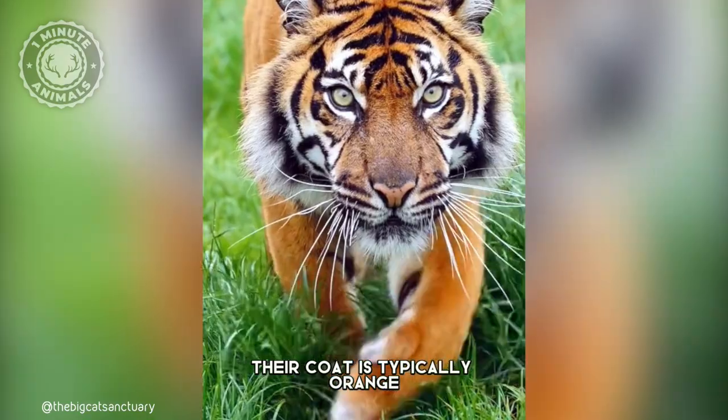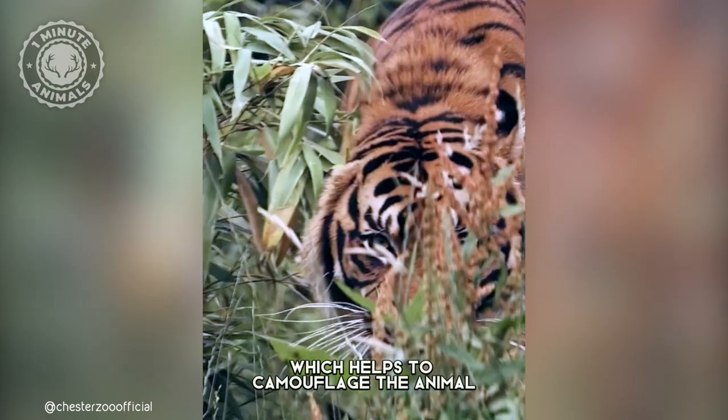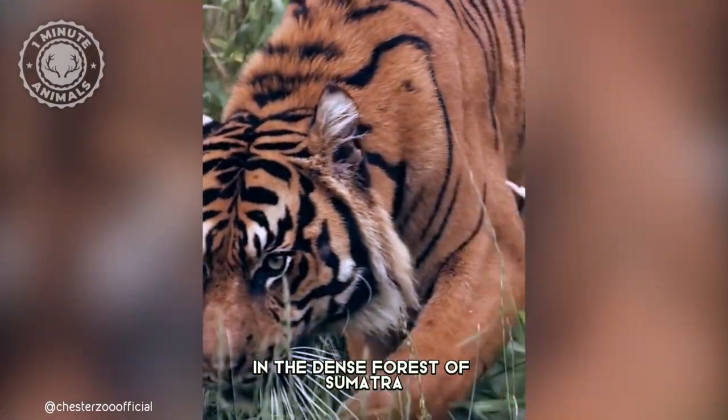Their coat is typically orange, with black stripes wider and more closely spaced than other tiger subspecies, which helps to camouflage the animal in the dense forest of Sumatra.